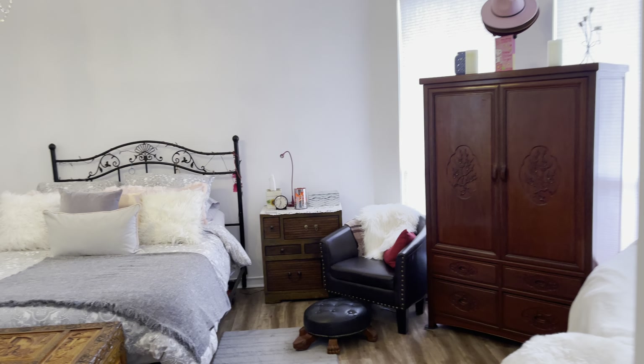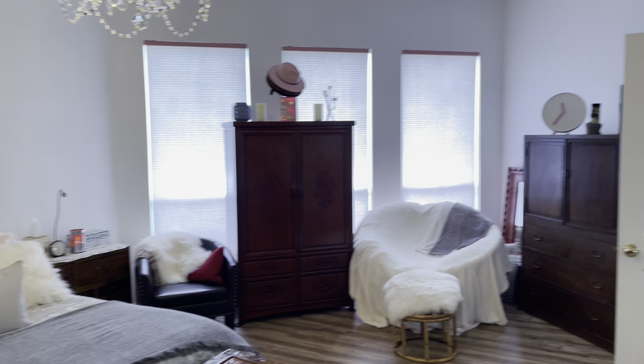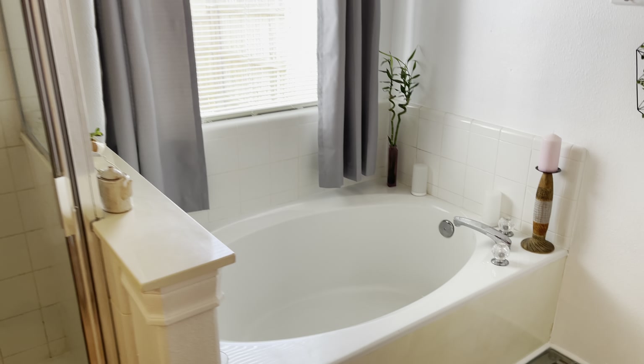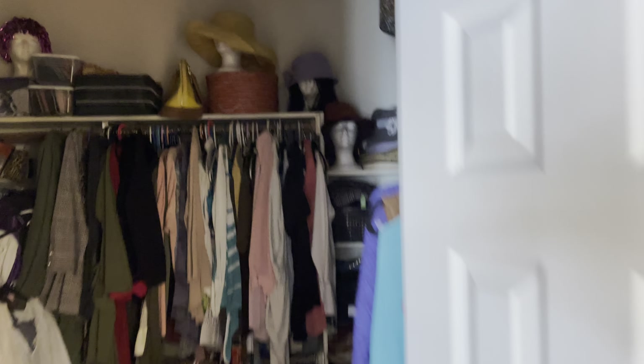This is going to be your master bedroom right here — beautiful chandelier. Here's from the other side, so you have nice open windows and can let in a lot of natural light. Here is your bathroom. You got your dual vanity sinks right here, stand-in shower, tub, and natural light coming in through the window. You have a closet, a tile closet near your walk-through closet, and your toilet area.